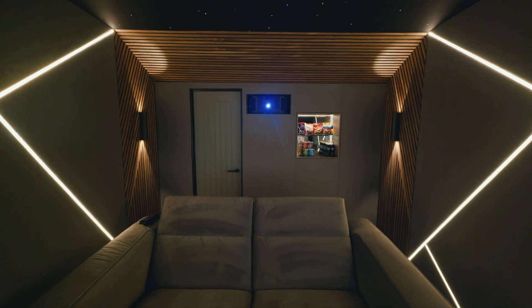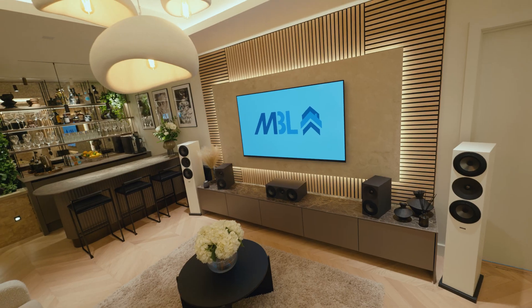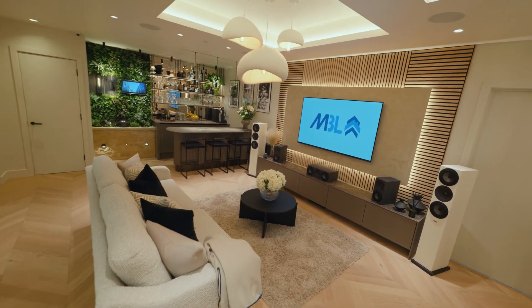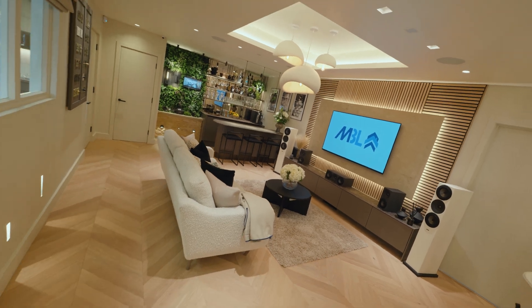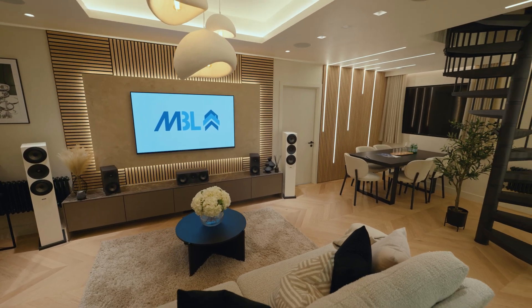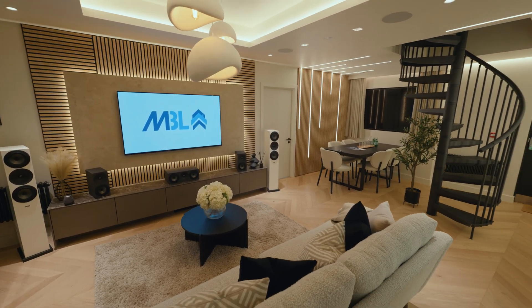I think what clients like about the showroom is that they can visualise themselves in their own home when they come in here. Working with Habitech is really good — we feel like we have a lot of support, the support is second to none. Because Habitech have been through so much with their own showroom builds, they really understand how much blood, sweat and tears it takes to create something like this, so being able to use Habitech as our partner really helps.